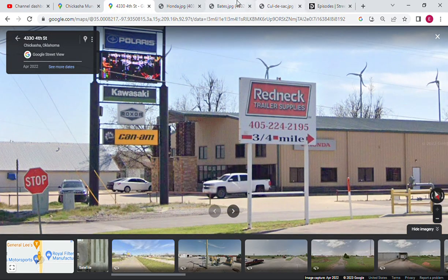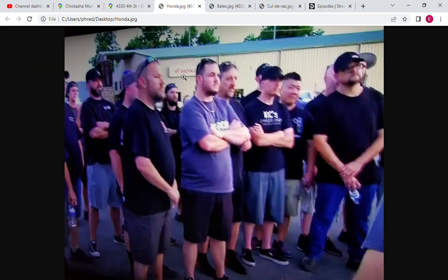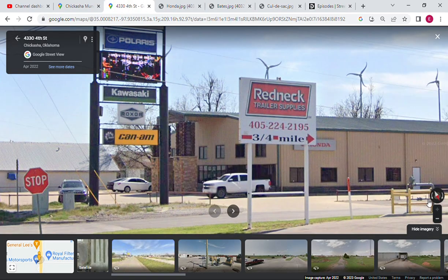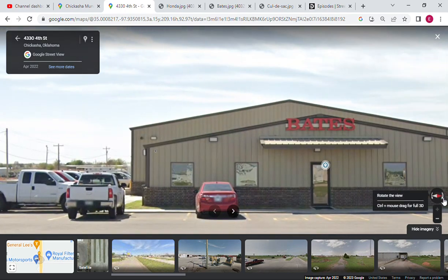You can see Morris Motorsports and the Honda sign here in the background from the show. This is what Bates looks like. Let's go back to Street View — I'll turn around and you'll be able to see that Bates sign right there. Thanks for watching, please subscribe.